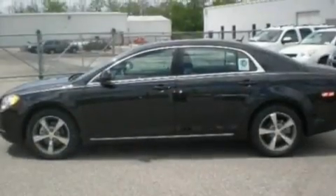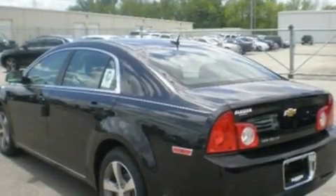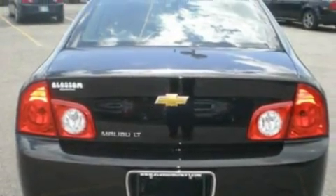Its top features include air conditioning, cruise control, full power accessories, a multi-link rear suspension, a four-wheel independent suspension, a security system, and traction control and stability control systems, dusk sensing headlights.